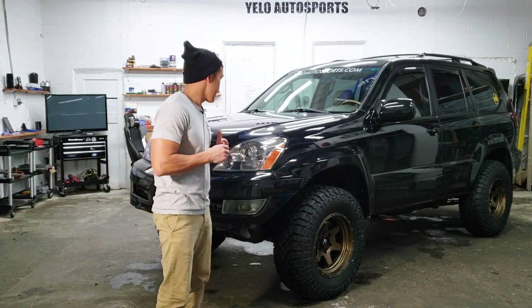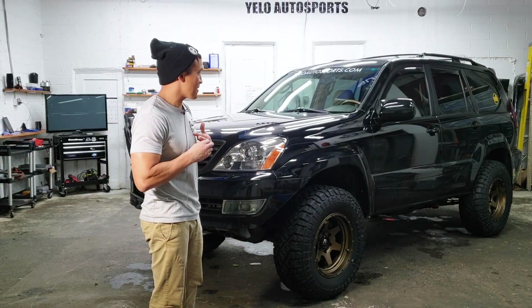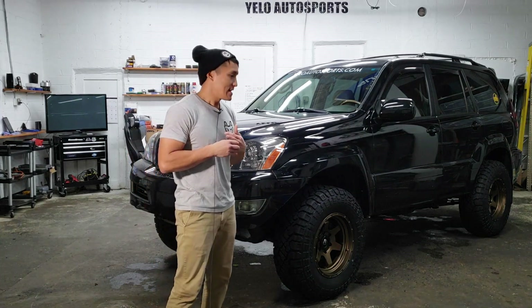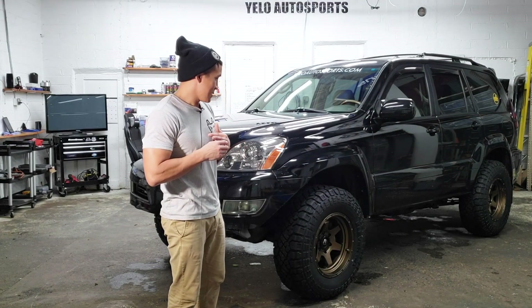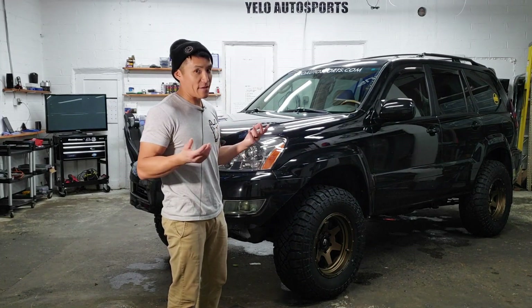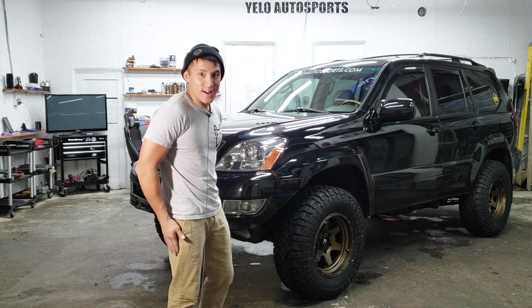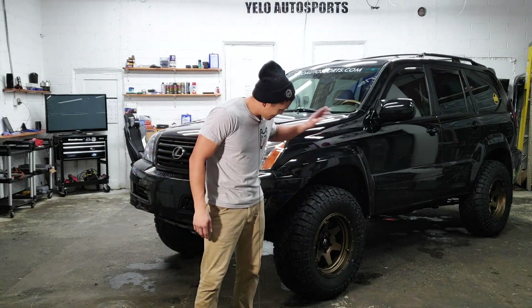All right, there she is. It's only been five months since I've had the car, but obviously working around cars every day, you get ideas. The wife doesn't like it, but it's the hobby. The wheels look good.